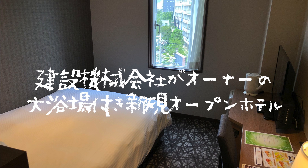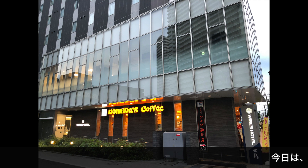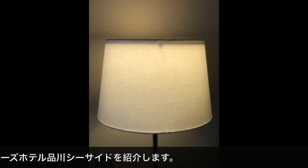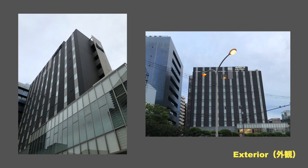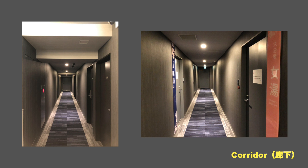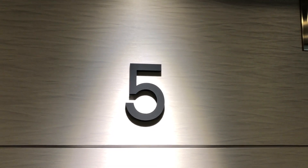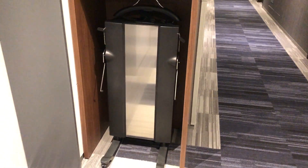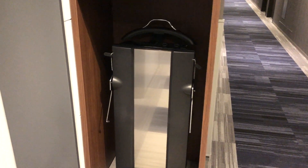Thank you for listening. This is the 5th floor of the elevator hall. It's grey and looks like this. There's a lot of pressure. The carpet also looks like this. The room is 506.